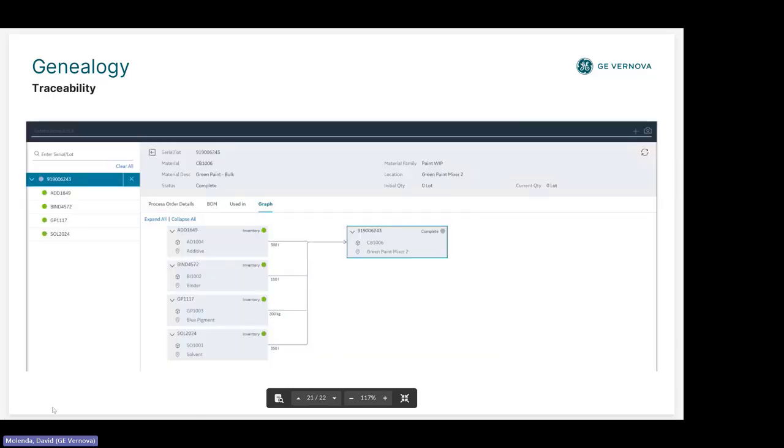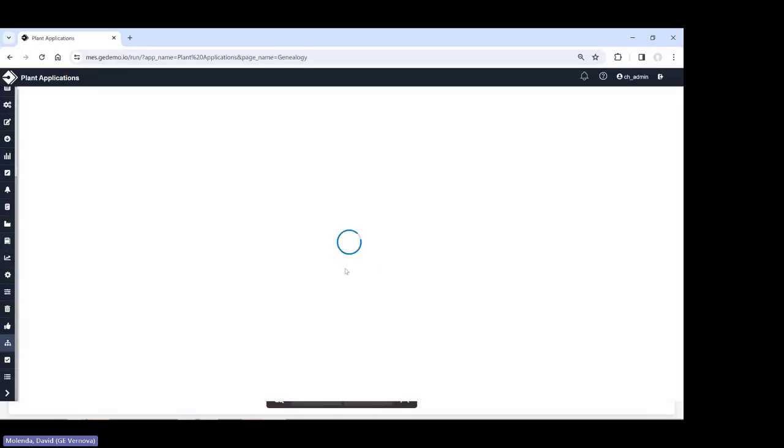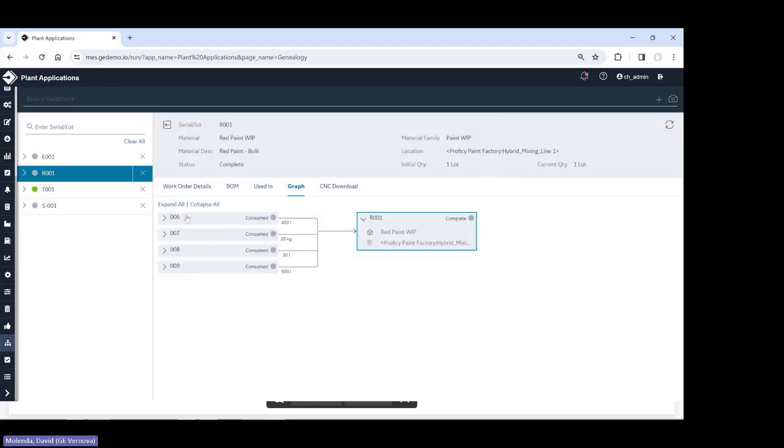We have a genealogy screen out of the box, though many customers customize it for their reports. You can search based on an ID, a serial number, or scan using the camera icon to see all serial lots associated with it. Selecting a lot and viewing the graph shows all the consumption, and if this was a semi-finished good, you'd see the outputs as well. Importantly, if we identify a raw material lot as bad or suspect, we can put everything that consumed that lot on hold so it's stopped at the next process step until the hold is resolved. The non-conformance module then allows us to track how we resolve that hold.